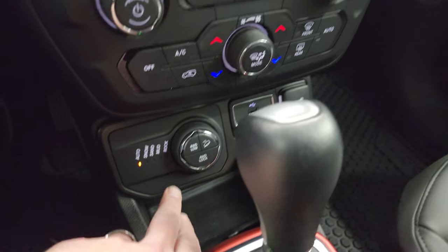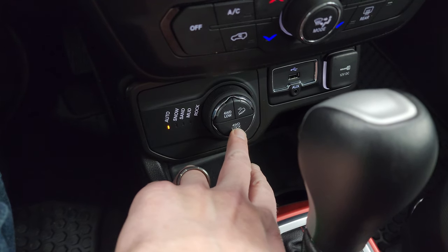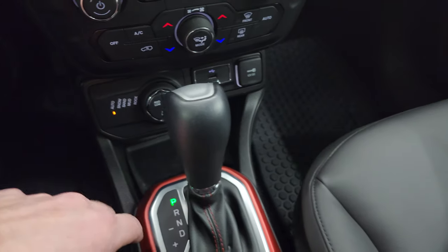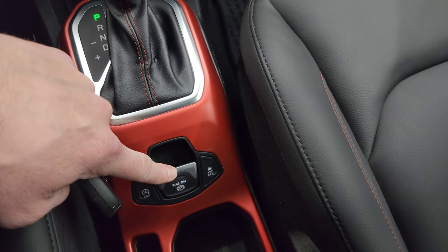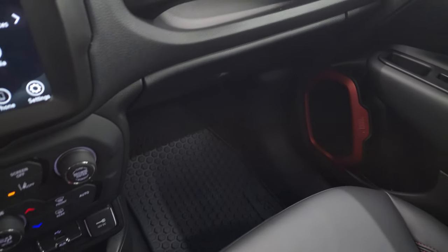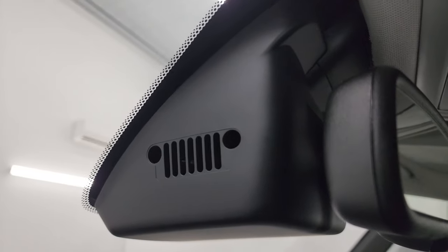You also have lane departure warning. This is really what the Trailhawk package is all about — you get Auto, Snow, Sand, Mud, and the Rock feature as part of the Trailhawk package. You get four-wheel drive lock, four-wheel drive low, and downhill assist control via the turn dial. Nine-speed automatic transmission, USB hookup, and 12-volt power point. You get start/stop capabilities which you can turn off, electronic parking brake, and stability control. There's keyless entry with remote start. The passenger side floor mat and seat are in excellent condition — no rips or tears. The headliner is in great shape, you get SOS buttons, an auto-dimming mirror, and another Jeep Easter egg.